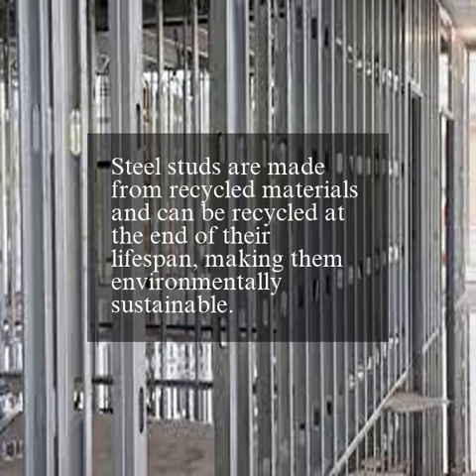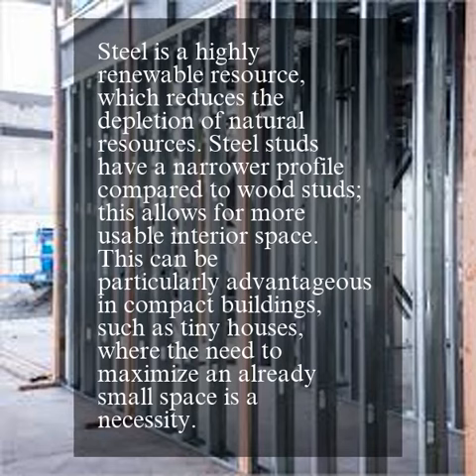Steel studs are made from recycled materials and can be recycled at the end of their lifespan, making them environmentally sustainable. Steel is a highly renewable resource, which reduces the depletion of natural resources.